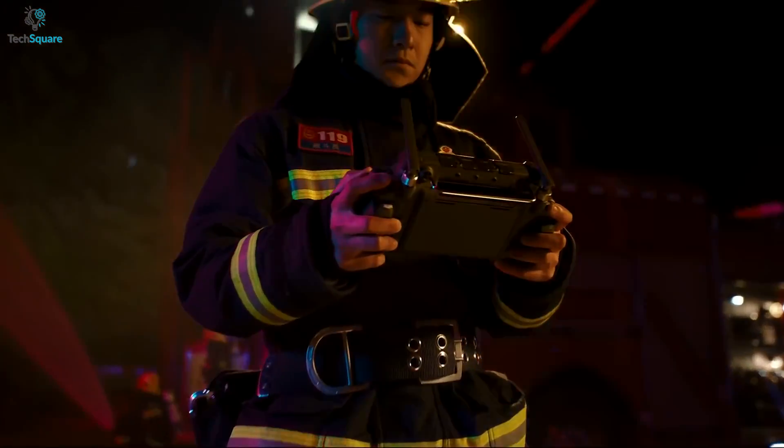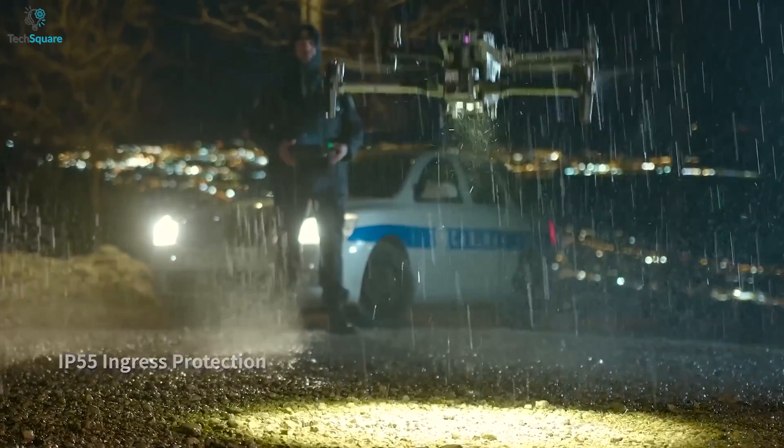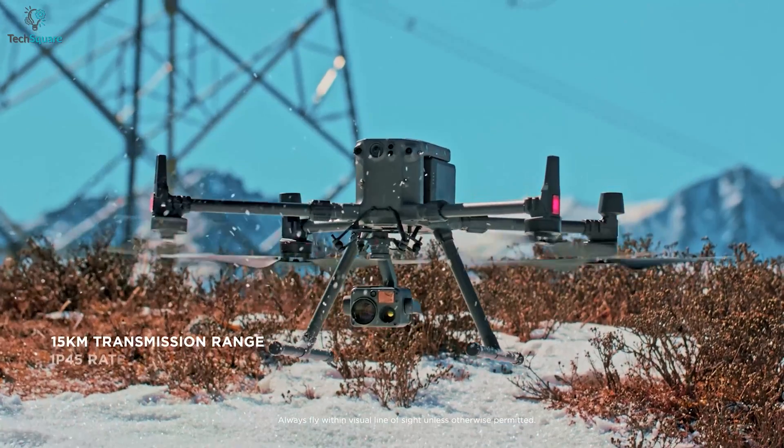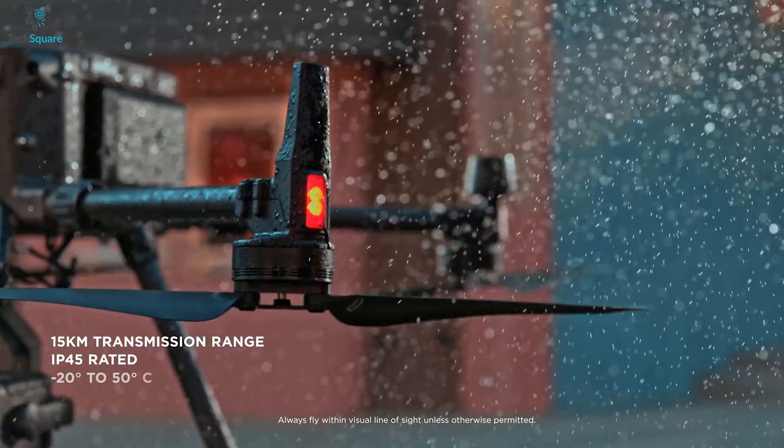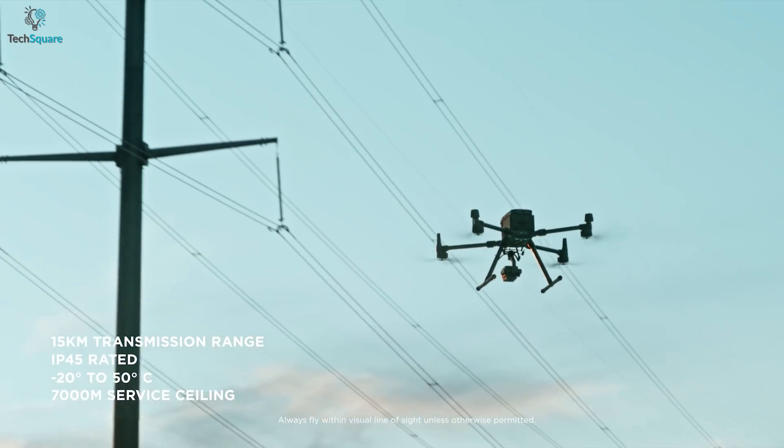In terms of construction quality, the Matrice 30T comes with an IP55 rating to survive through heavy rain. On the other side, the Matrice 300RTK also comes with an IP55 rating, meaning it can also withstand water, but you need to be more careful with the 300RTK.